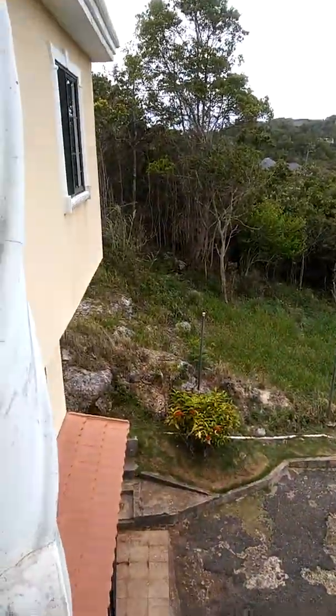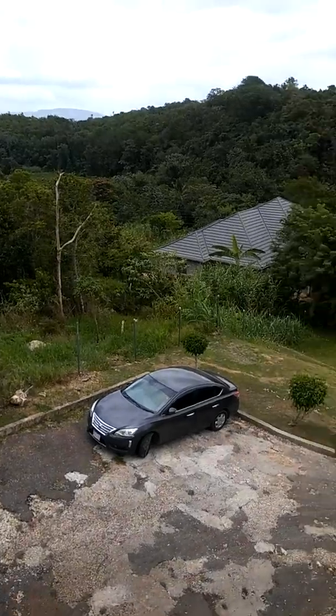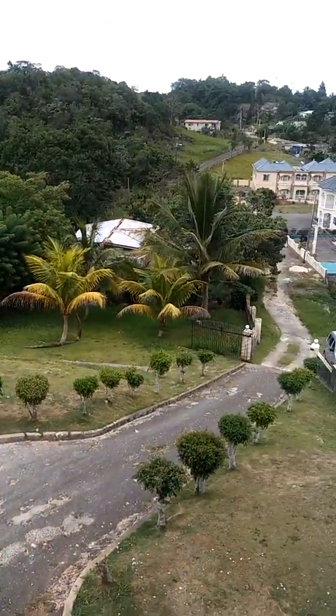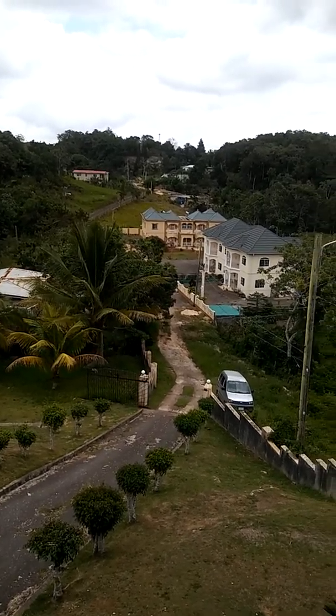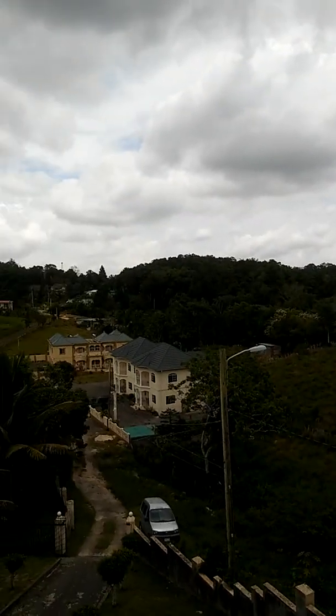This is a mansion in Mandeville and it's beautiful. This is the frontal view, and that's down the block. I'm in Houghton, Jamaica. That's the view in the front.